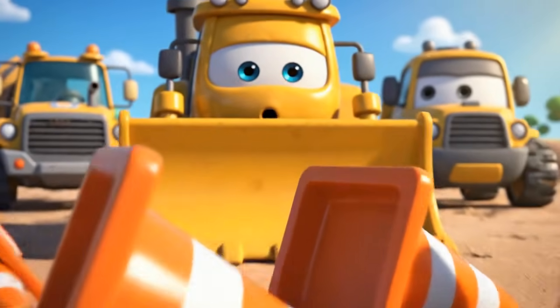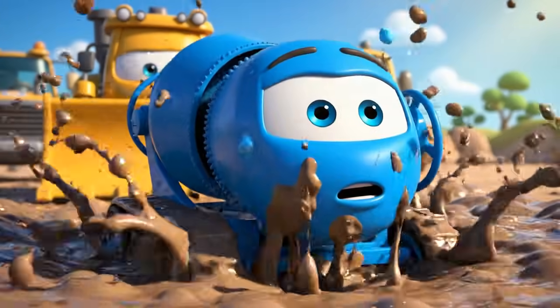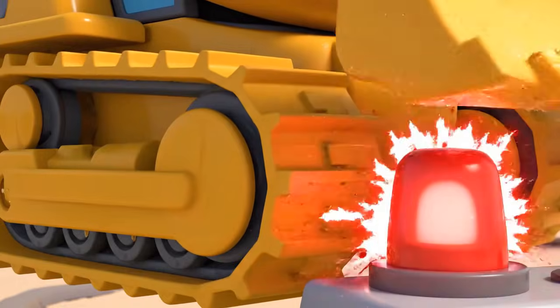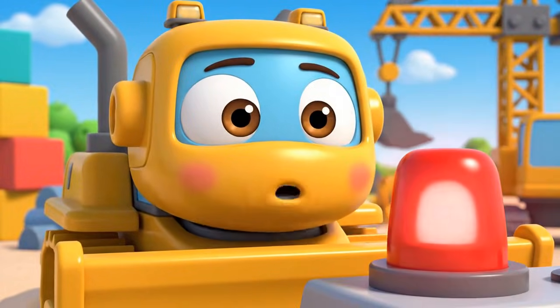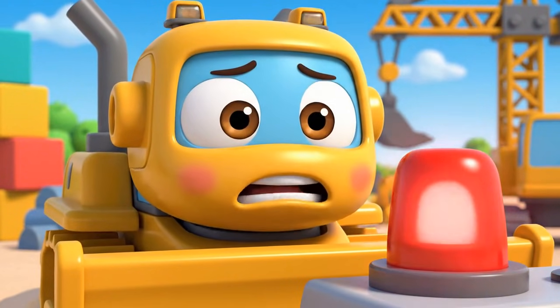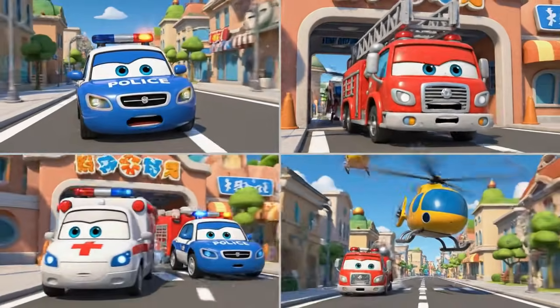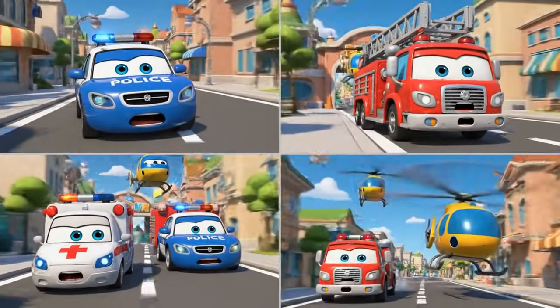Oh, no. The cones. Jin and Polly were right. This is all my fault! Jin! Robocar Polly rescue team! Help! It's an emergency at the construction site! Oh, no! We're on our way, Bruner! Rescue team, let's roll to the rescue!